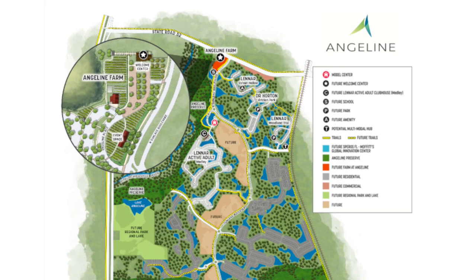So today I'm in Angeline — we talked about this community a little bit before. I want to show you what's first because it's kind of interesting, like the things they prioritize. I mentioned in the previous video the active adult community that Lennar is building, and they've already built quite a bit of houses there — people already live there.